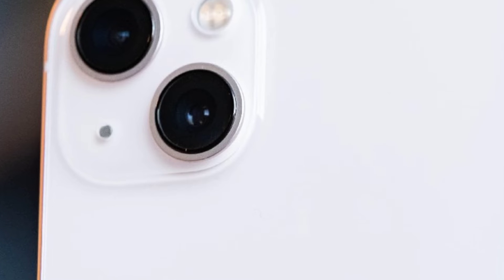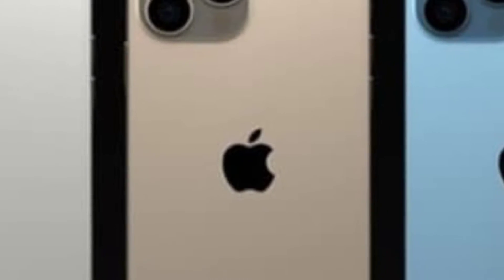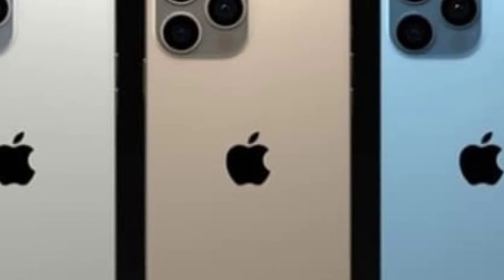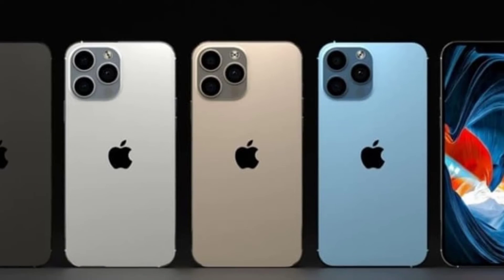The iPhone 14 lineup includes the iPhone 14, iPhone 14 Pro, and iPhone 14 Max. The iPhone 14 has different colors: Black, Blue, Green, Purple, Red, and White.